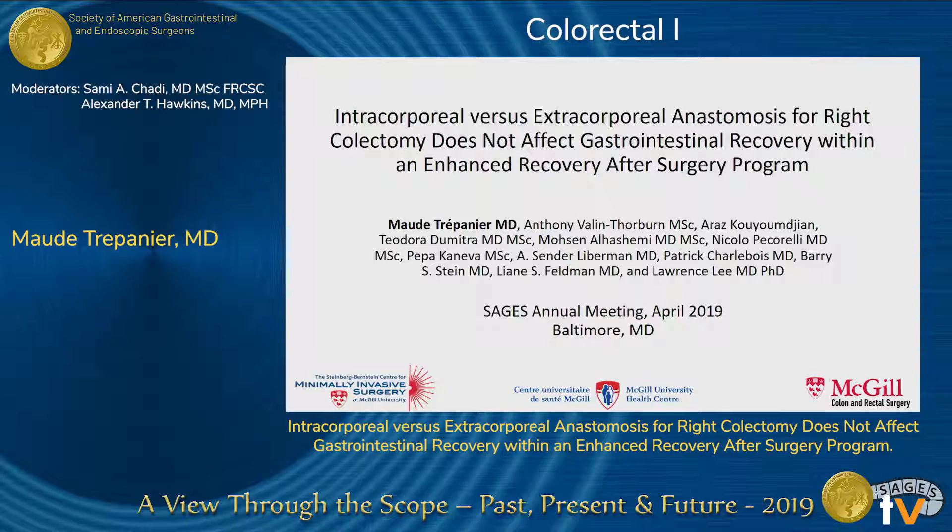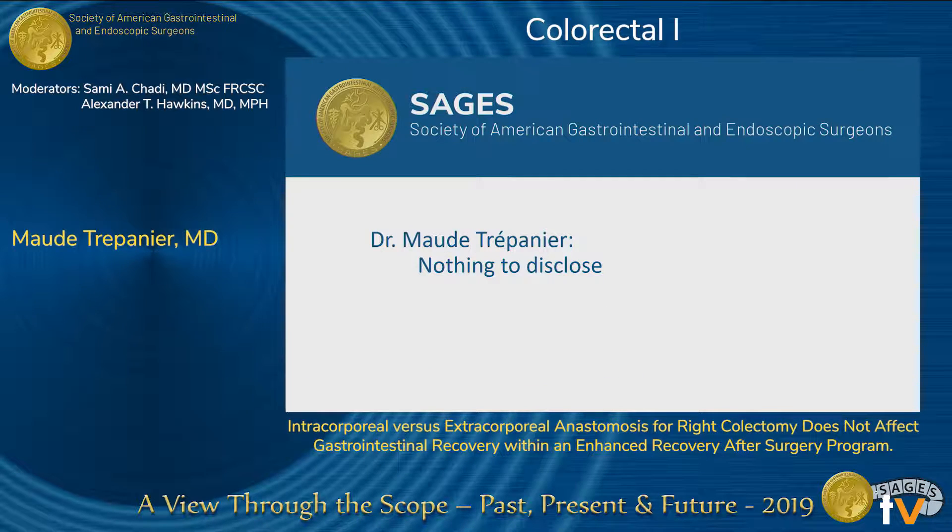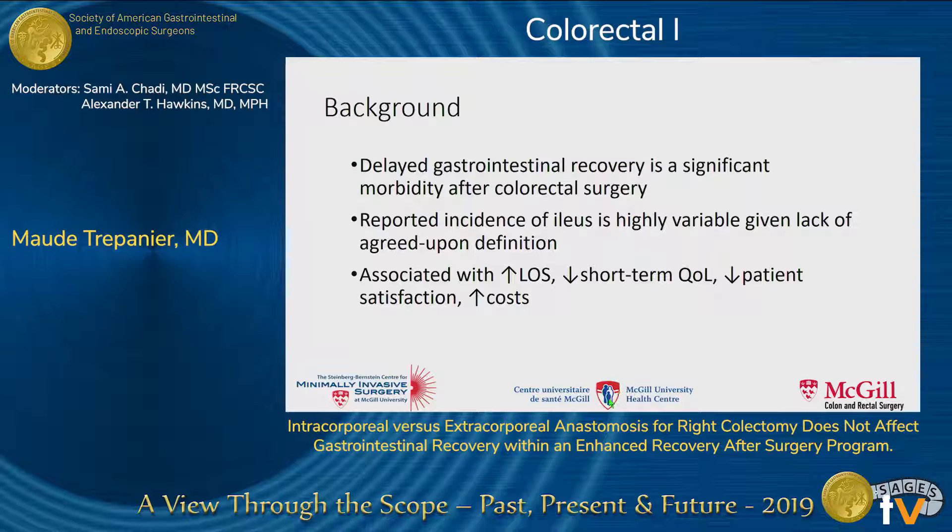Thank you for the introduction. Good afternoon. I have nothing to disclose, and none of my co-authors have any relevant disclosures. Delayed gastrointestinal recovery is a significant morbidity after colorectal surgery.